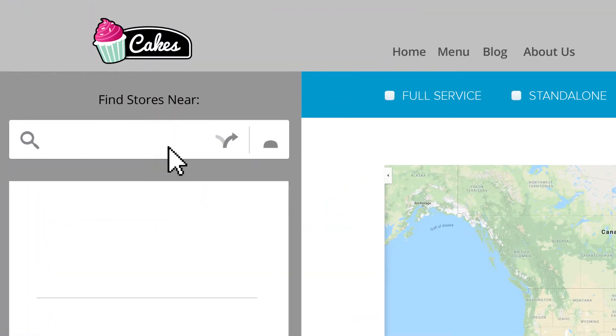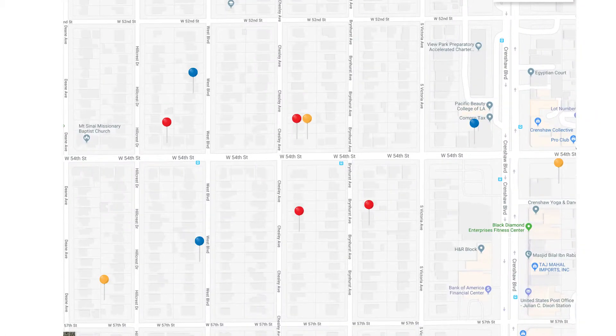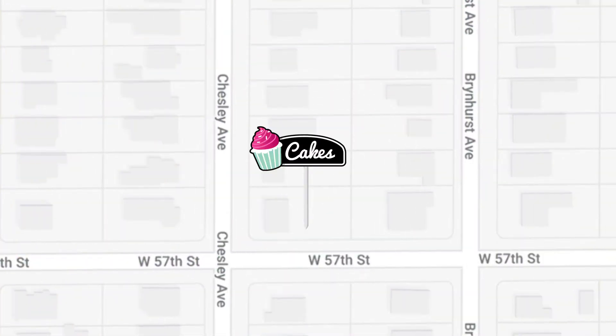A search that's straightforward, quick, and easy for your customers to use. Custom colored pins to show the different types or groups of stores. Maybe they represent full service, stand-alone, and kiosk. It can even be your own logo or icons.